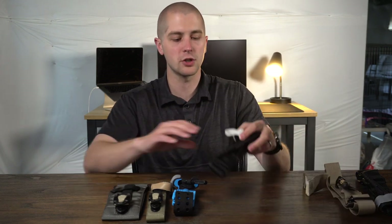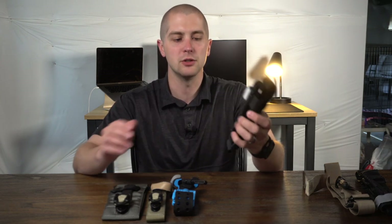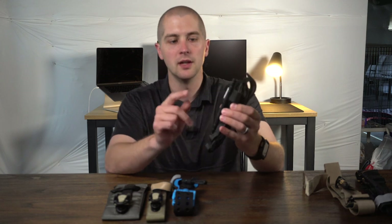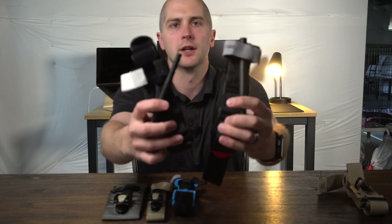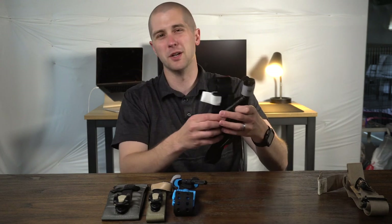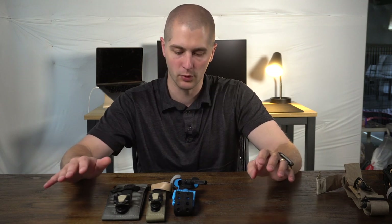Moving down the list — this is the Gen 6 CAT, not the Gen 7. Gen 6 is still approved, but you can't really buy these anymore and they're saying just go to the Gen 7 as soon as these outlive themselves. The big difference is just the windlass — it's a little bit thicker and sturdier on the Gen 7. I'd recommend just going with the latest thing. That said, if you have the Gen 6, you don't have to throw it away; it's still acceptable.